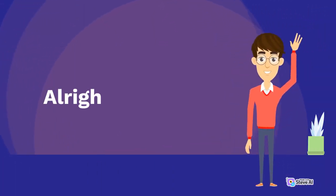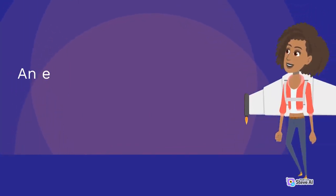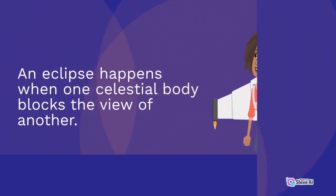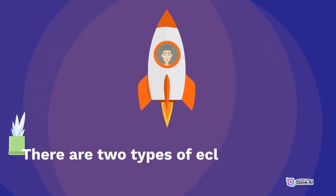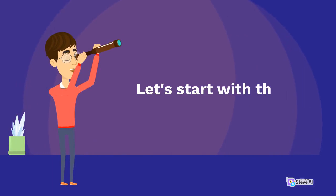Alright, kids! An eclipse happens when one celestial body blocks the view of another. There are two types of eclipses, solar and lunar. Let's start with the solar eclipse.